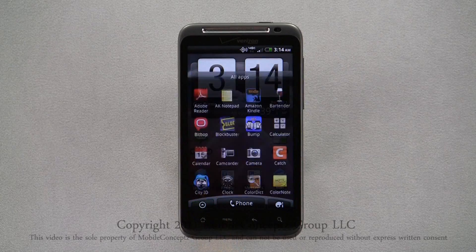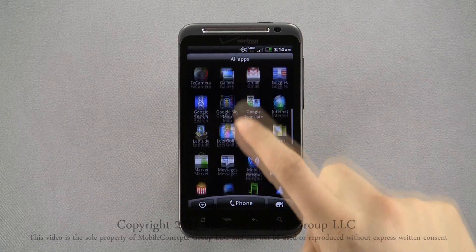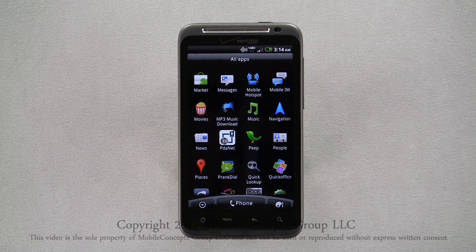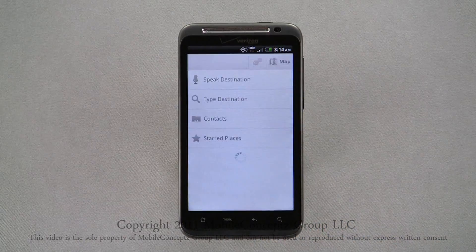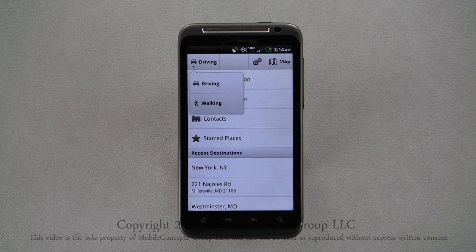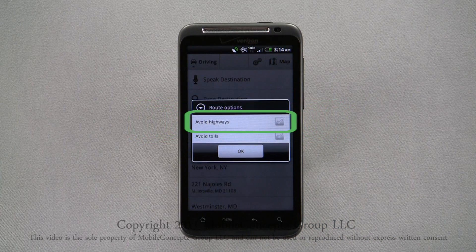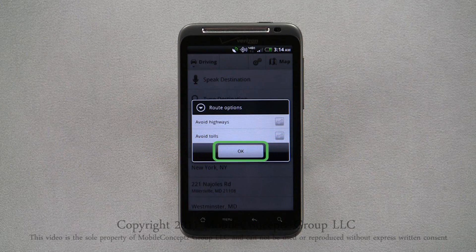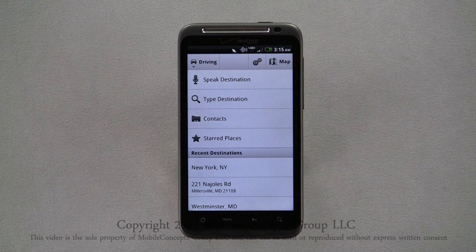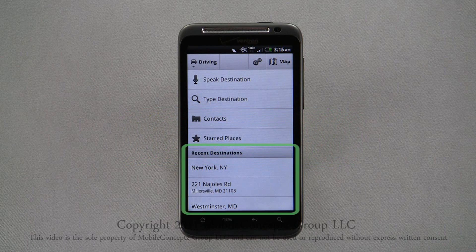Google Navigation gives you turn-by-turn spoken directions from one location to another. To open Google Nav, click on the navigation icon in the app launcher. From the application, you can select whether you want directions for driving or walking. Clicking on route options, you can choose to avoid highways or avoid tolls. There's also a quick link to Google Maps. You're able to speak your destination, type it, choose an address saved to a contact, or select a starred place. At the bottom of the page, you can also view your recent destinations.